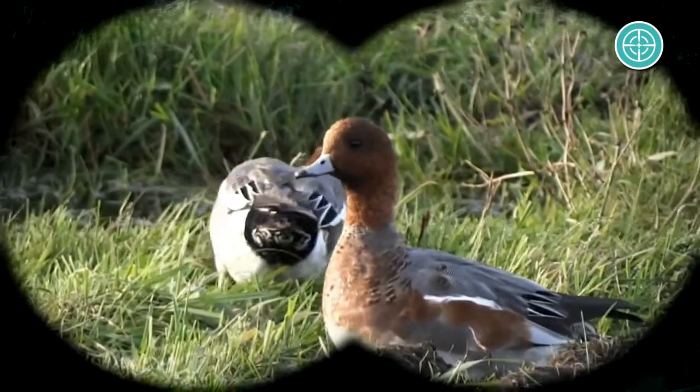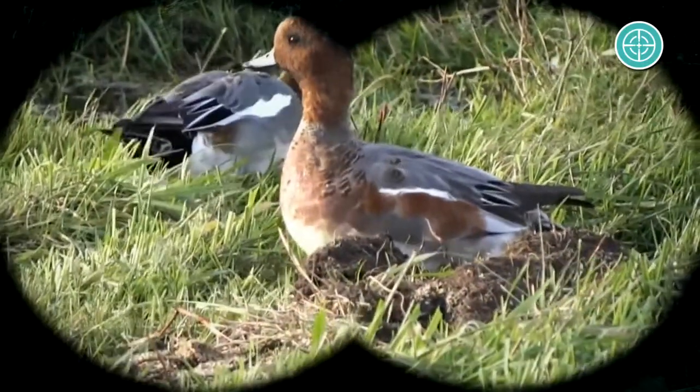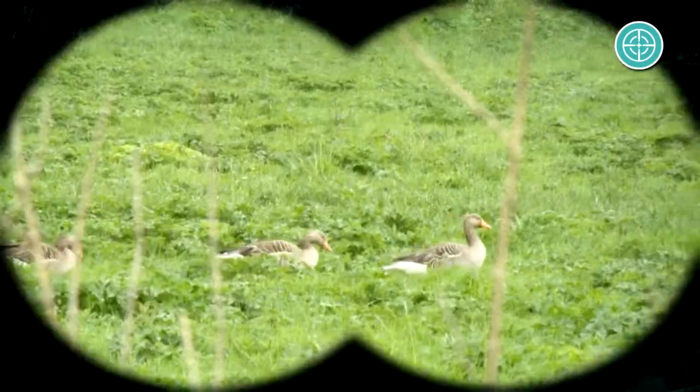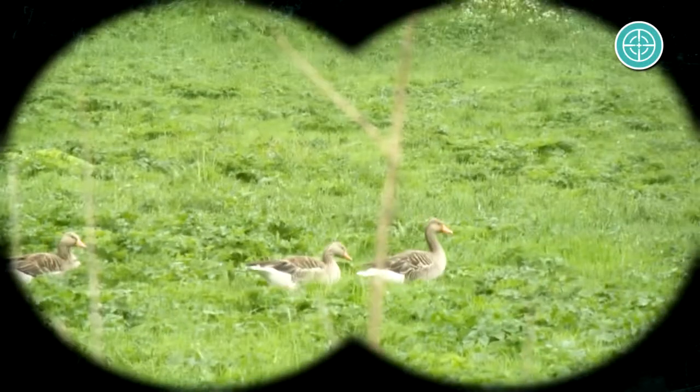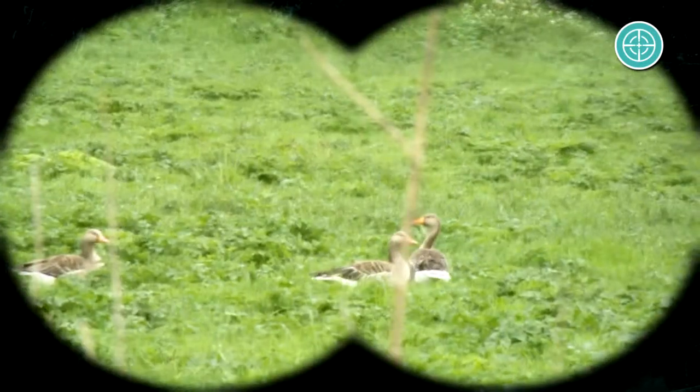Can you hear that? That's a Wigeon. In a way, we have the Russians to thank for the fact that we're able to see so much wildlife in these river forelands to the south of Arnhem.